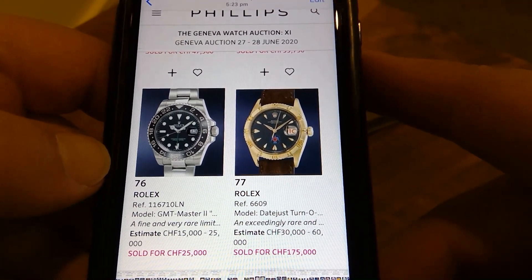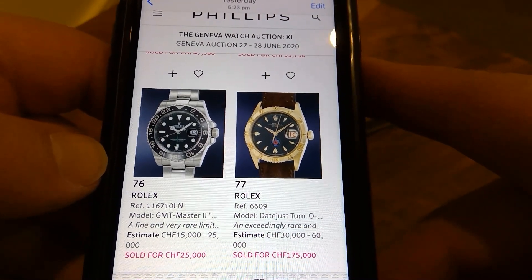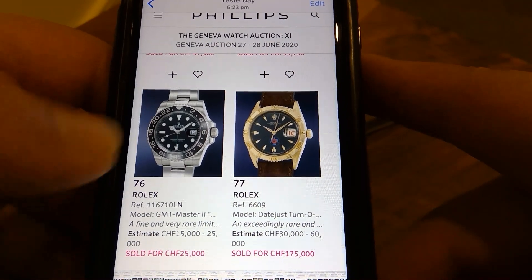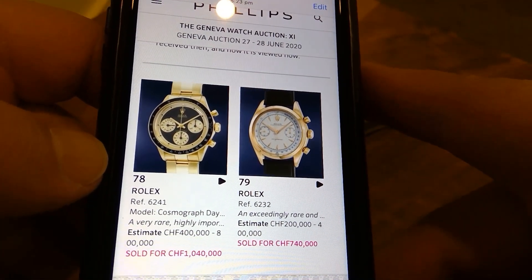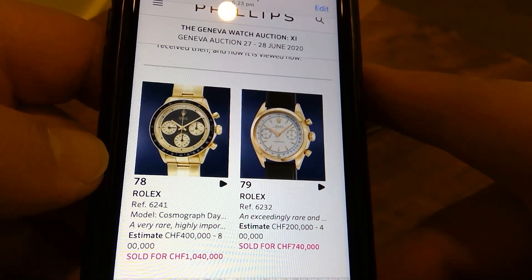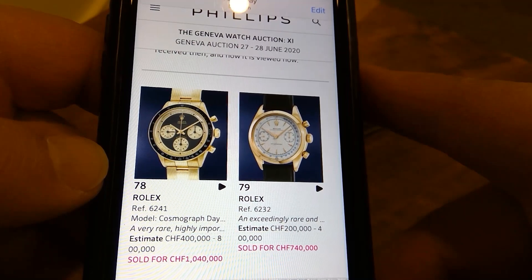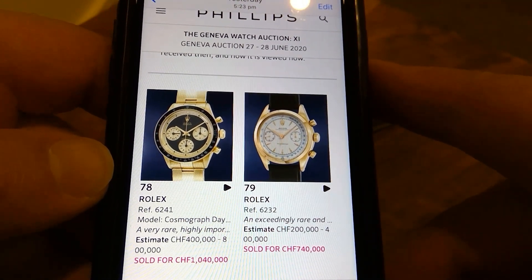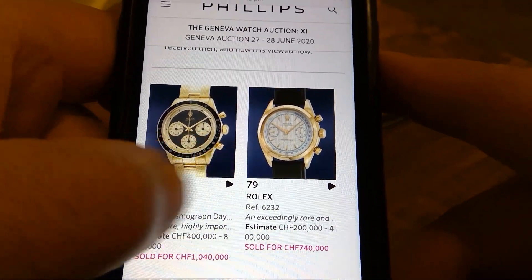The Turnograph here — just huge money. I can see it is something rare, it's got a signed dial. The JPS Daytona — that's a grail of mine, don't think it'll ever happen at that price, but gorgeous watch. It reminds me of the BMW race cars in the '80s with JPS colours — they're so cool.